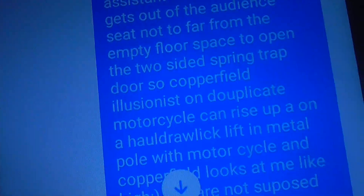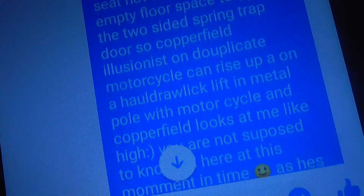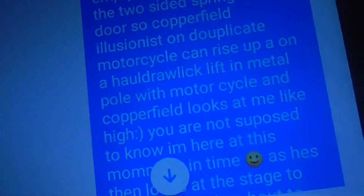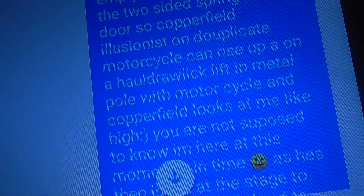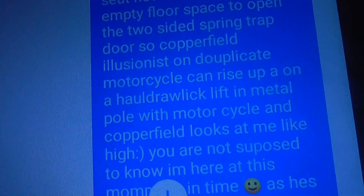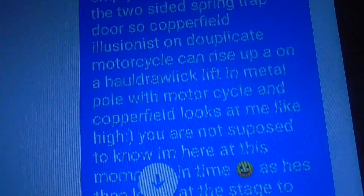So Copperfield, using this duplicate motorcycle, can rise up on a hydraulic lift and metal pole with motorcycle — a duplicate motorcycle. And at this time, Copperfield doesn't have the helmet on, and he's only about halfway up. He's not all the way up in the air at that moment in time.